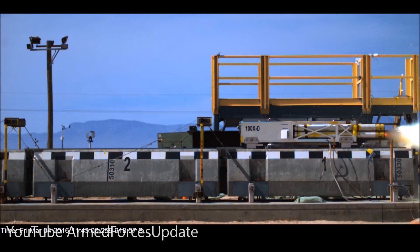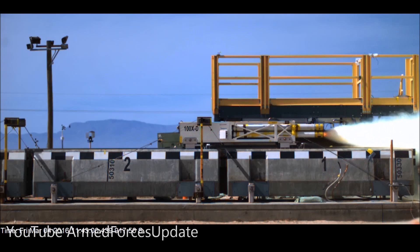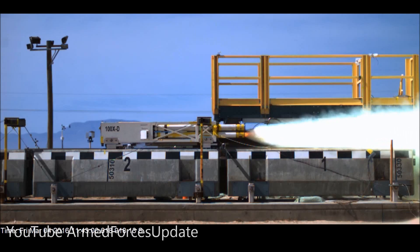The test today was significantly faster than any test that we have previously done. It was great. I was really proud of the team. They did a lot of work and they did an awesome job. The test on March 4th holds a current record with 633 miles per hour.